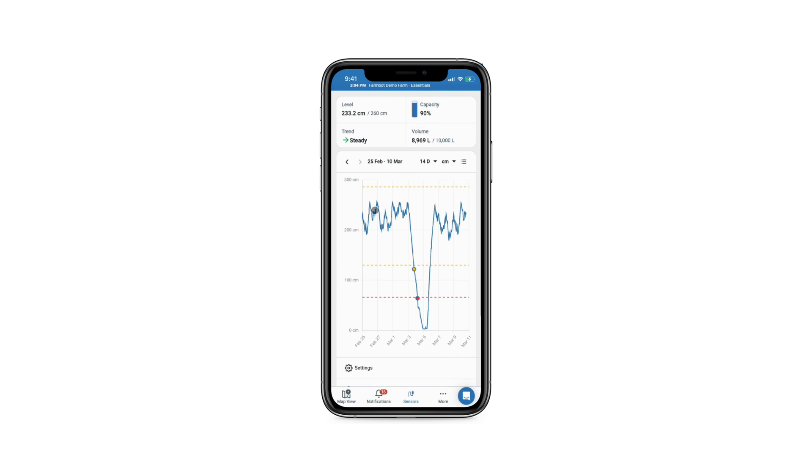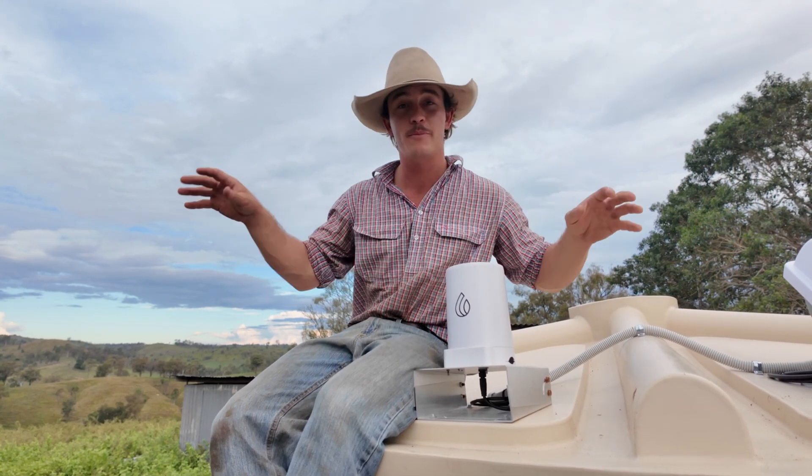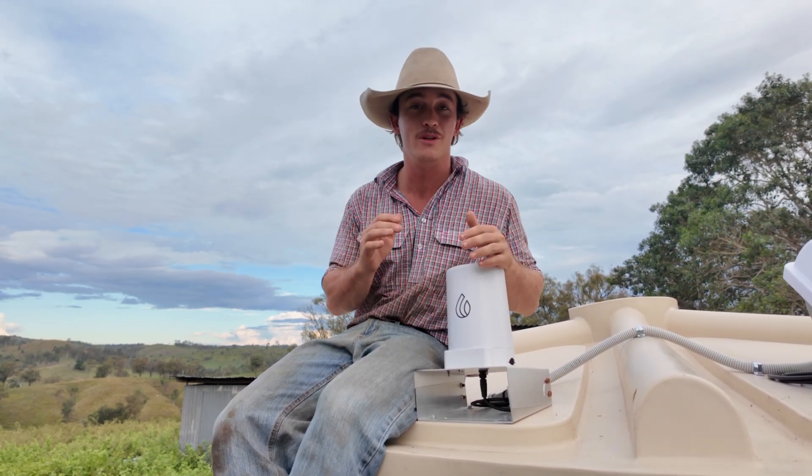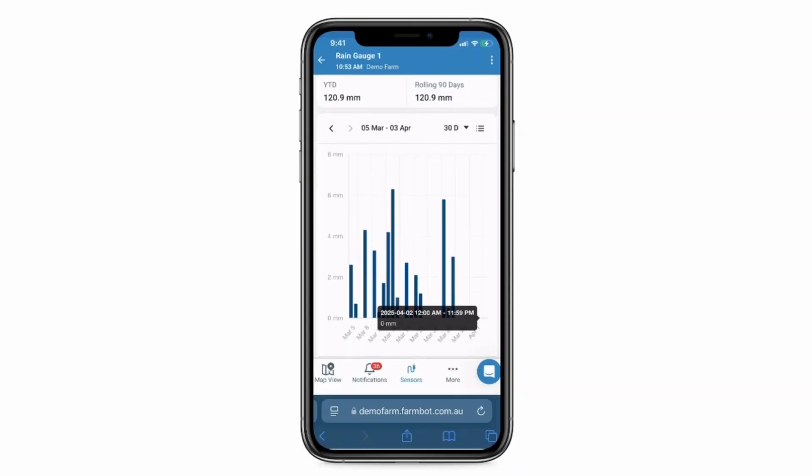The app also tracks trends over time, so I know when and exactly how much water my livestock is drinking. The rain gauge helps me track exactly how much water I've had across different paddocks so I can plan for better water usage. Instead of guessing, now I have accurate rainfall data right at my fingertips.